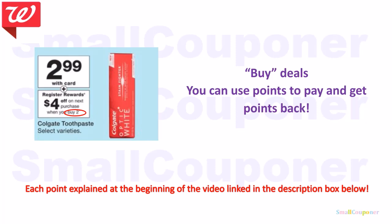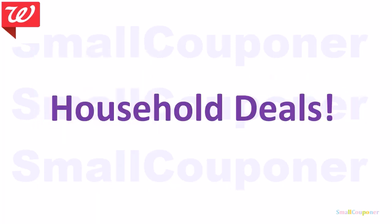A buy deal means you can use your points to pay and still get points back. A lot of people also ask: what are IVCs? IVCs are Walgreens store coupons found in the monthly savings booklet, located at the front of the store near the weekly ads, or you can clip them online. Anything with 'WIF card' behind it in your digital coupon folder is an IVC. If it does not have 'WIF card' behind it, then it's a manufactured coupon. Let's get right into the deals.